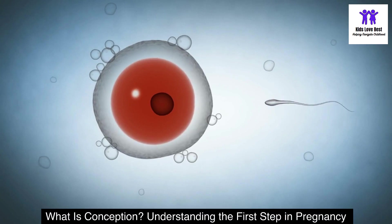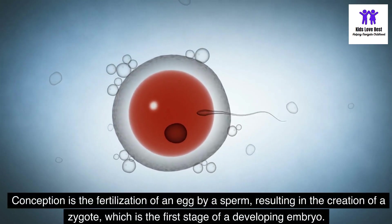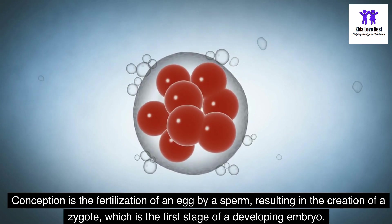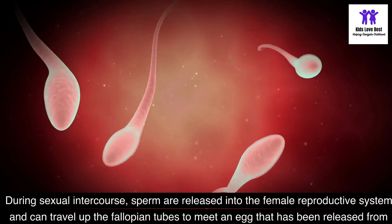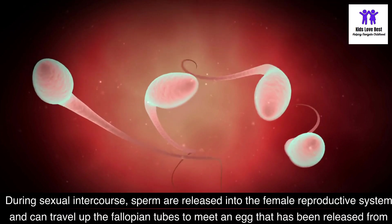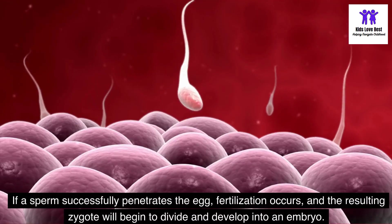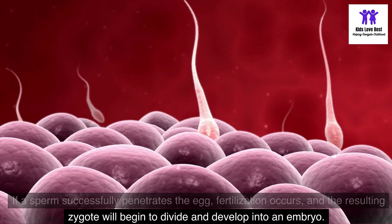What is conception? Understanding the first step in pregnancy: conception is the fertilization of an egg by a sperm, resulting in the creation of a zygote, which is the first stage of a developing embryo. During sexual intercourse, sperm are released into the female reproductive system and can travel up the fallopian tubes to meet an egg that has been released from the ovary. If a sperm successfully penetrates the egg, fertilization occurs, and the resulting zygote will begin to divide and develop into an embryo.